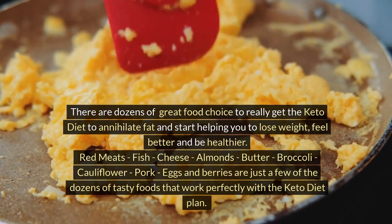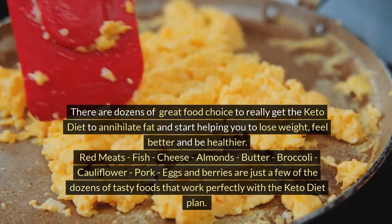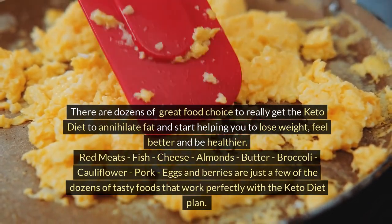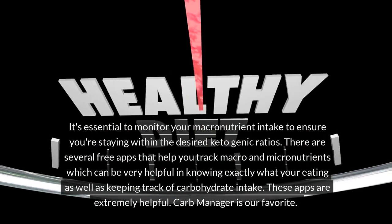There are dozens of great food choices to really get the keto diet to annihilate fat and help you lose weight, feel better, and be healthier. Red meats, fish, cheese, almonds, butter, broccoli, cauliflower, pork, eggs, and berries are just a few of the dozens of tasty foods that work perfectly with the keto diet plan.